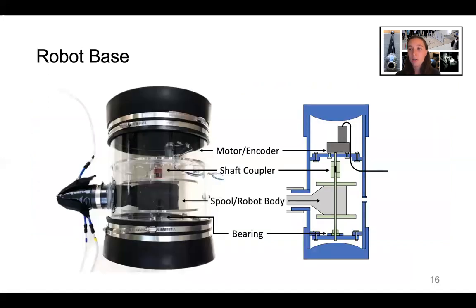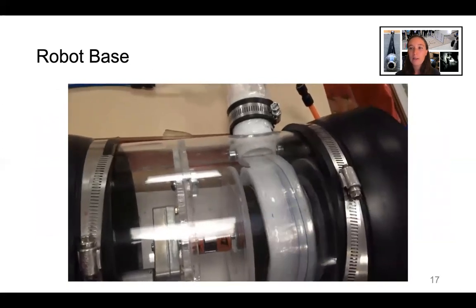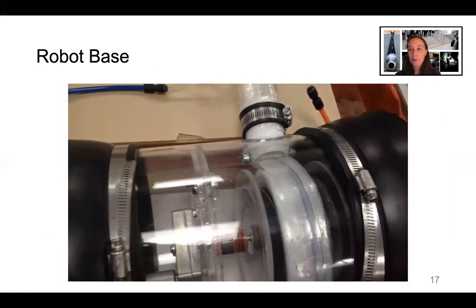The ungrown portion of the robot body is stored on a spool inside the robot base. The spool is connected on one end to a bearing and on the other end via a shaft coupler to a motor with an encoder that allows control over the robot's growth speed. When the base is pressurized, the main tube of the soft robot body inflates, and the motor allows controlled release of the body material.